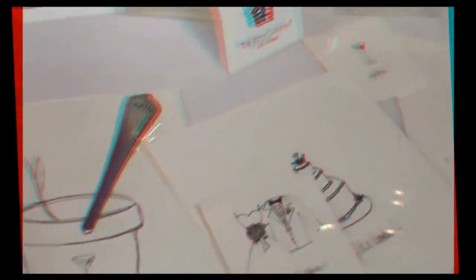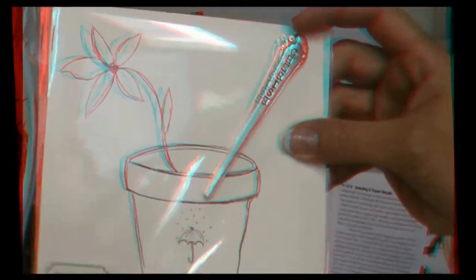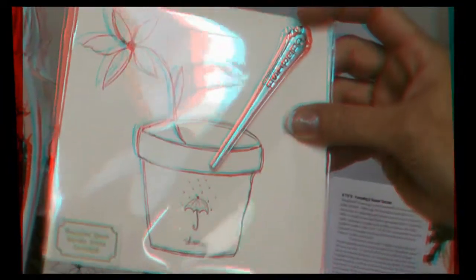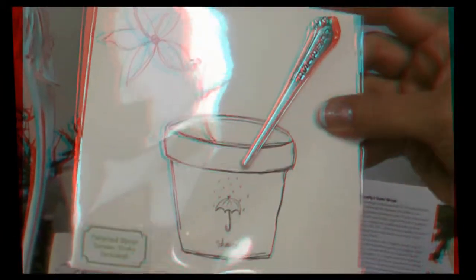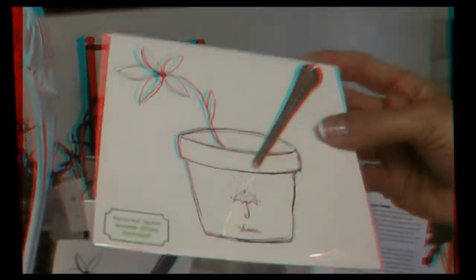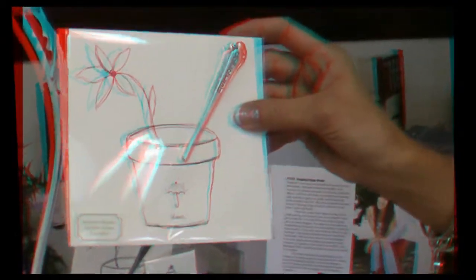I just got back from the National Stationery Show in New York this past week, and one of my new releases is a Garden State Greeting Card. What's so unique about this is it's a vintage spoon handle that has words stamped on it, glued to the card. So when you give this to someone, they can remove the spoon and put it in a little flower pot to remind them of that special day they received their card and gift from you.